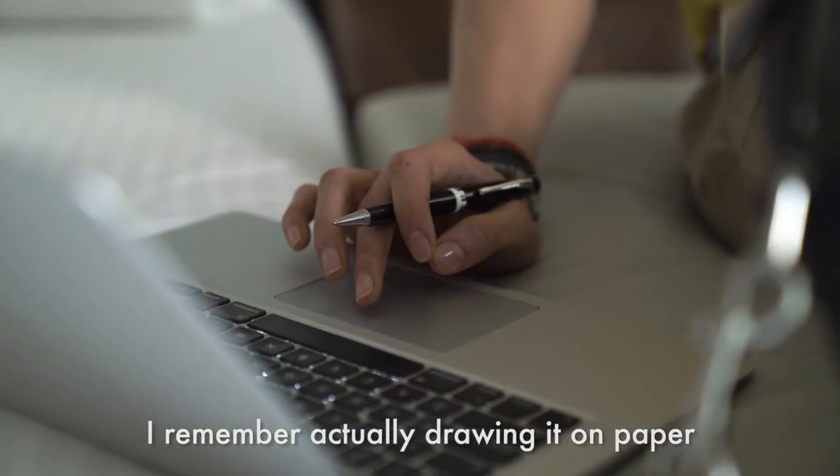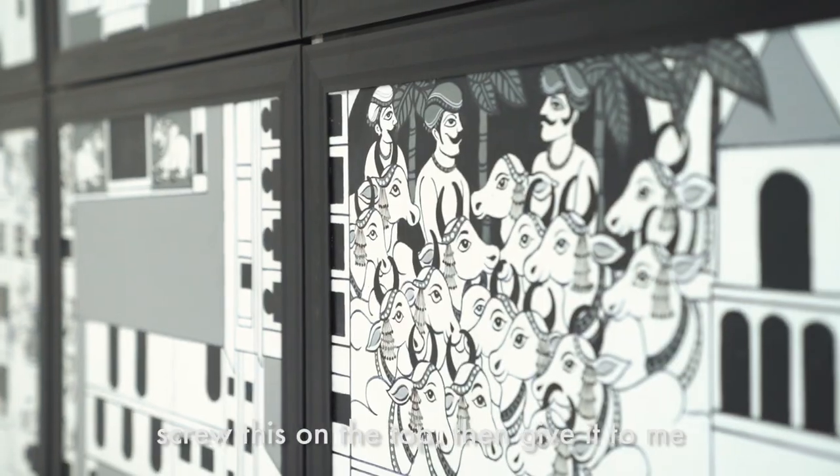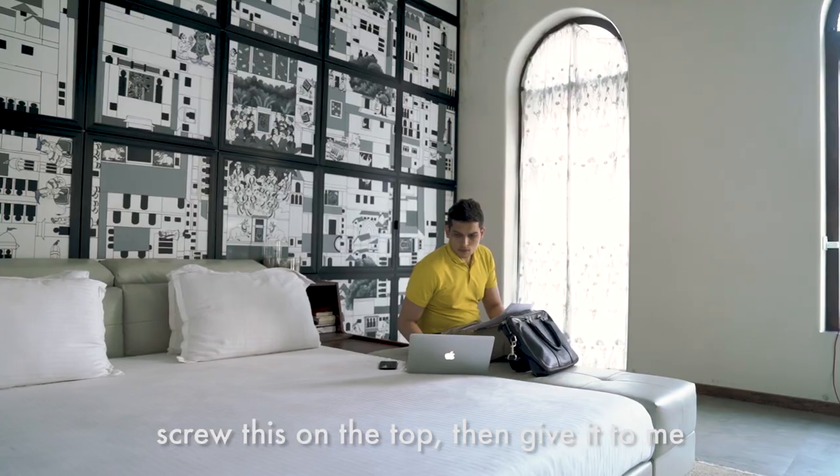I remember actually drawing it on paper — I want this size of the hanger, please cut the wood like this, screw this on the top, and then give it to me.